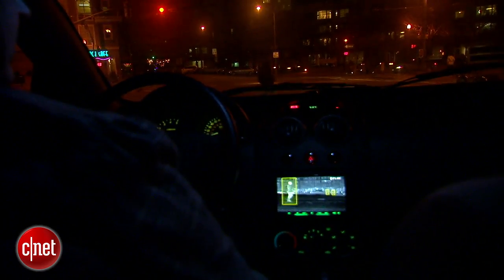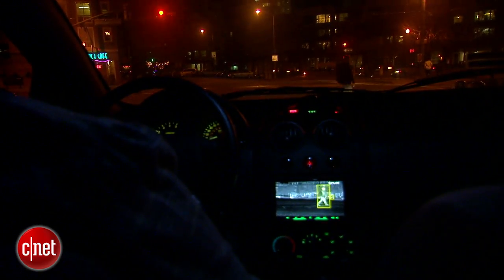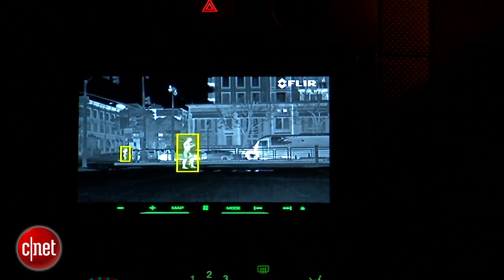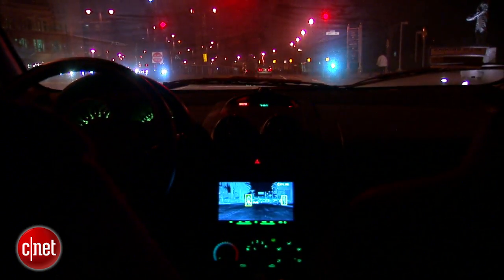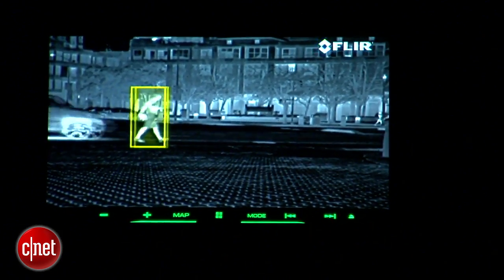Obviously you're not going to want to look down at this monitor all the time while you're driving, but just a momentary glance down can be very helpful. As we've seen, the imagery from the Pathfinder 2 is very cool, and it could also save your life or the life of somebody else out there.